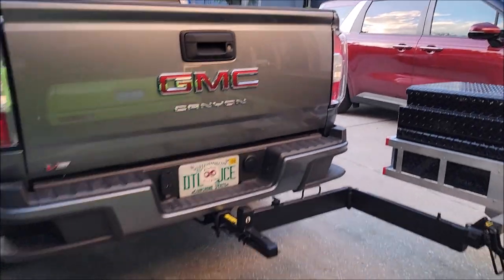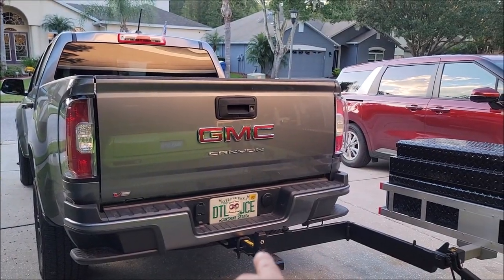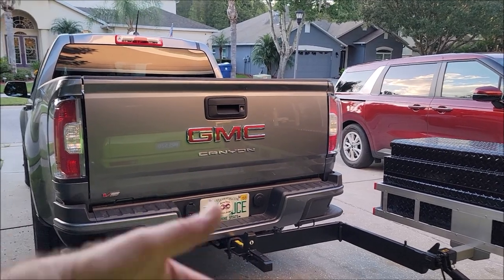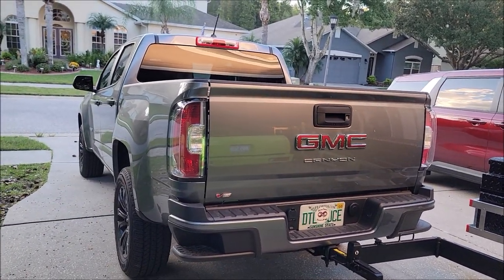I've got the factory trailer hitch with the tow package — this thing can tow up to 7,000 pounds, which is pretty awesome.